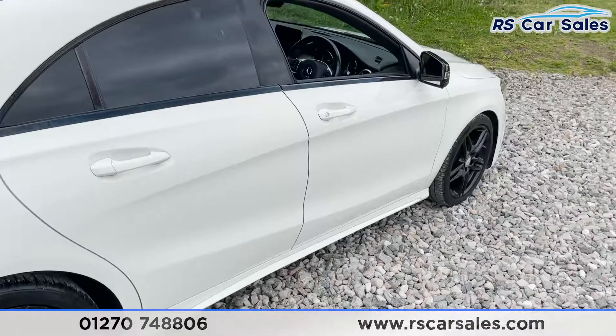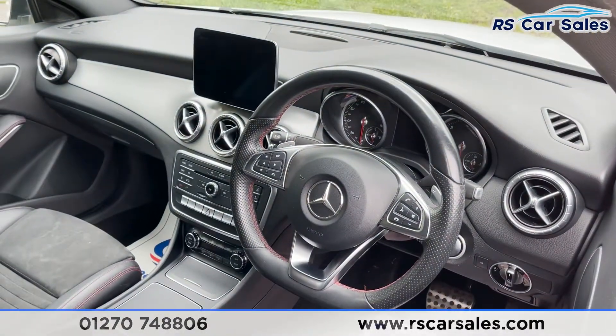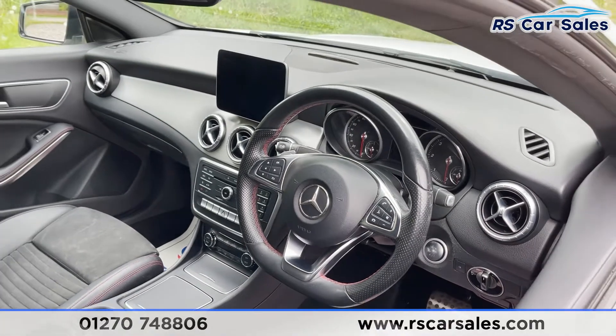We've also got features including satellite navigation, DAB radio, Bluetooth connectivity, cruise control, speed limiter, and more. Plenty of great features in this vehicle.